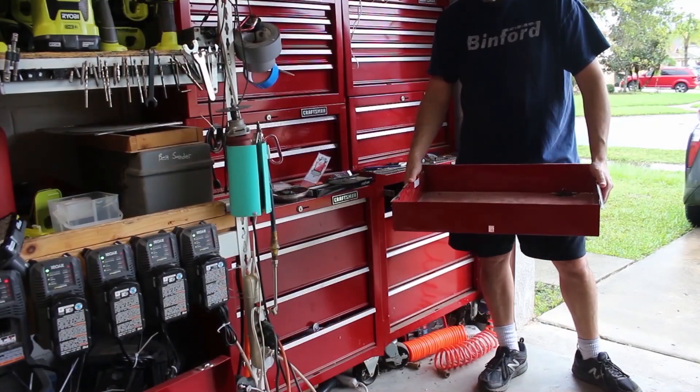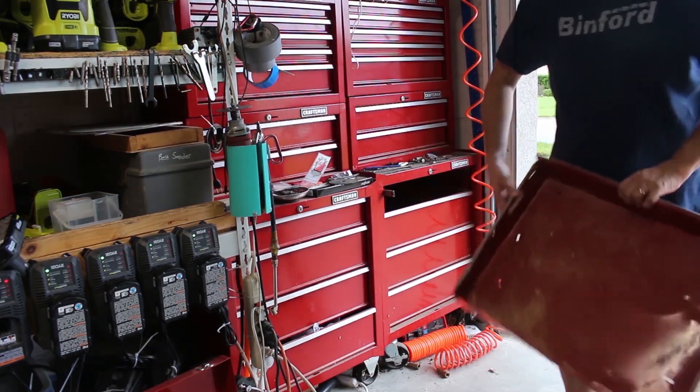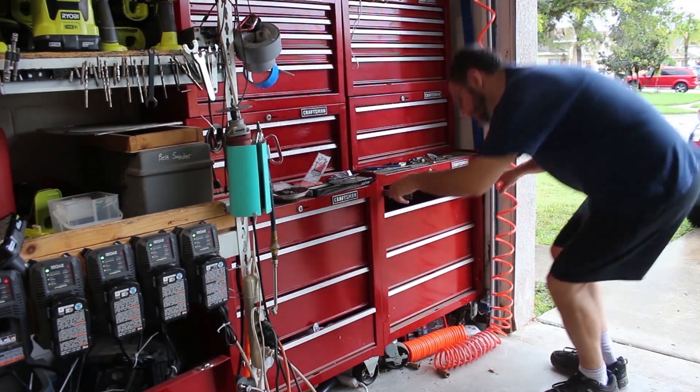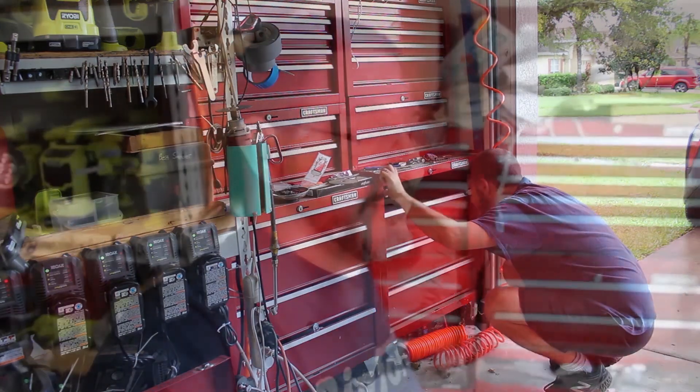So now I need to figure out a way to get the drawers to work inside the toolbox. The sliders are totally shot. What was going to be a quick replacement for a couple hundred bucks is now a garage project. I need to come up with a way to make these work, because I've got to keep them — there's no replacing them.